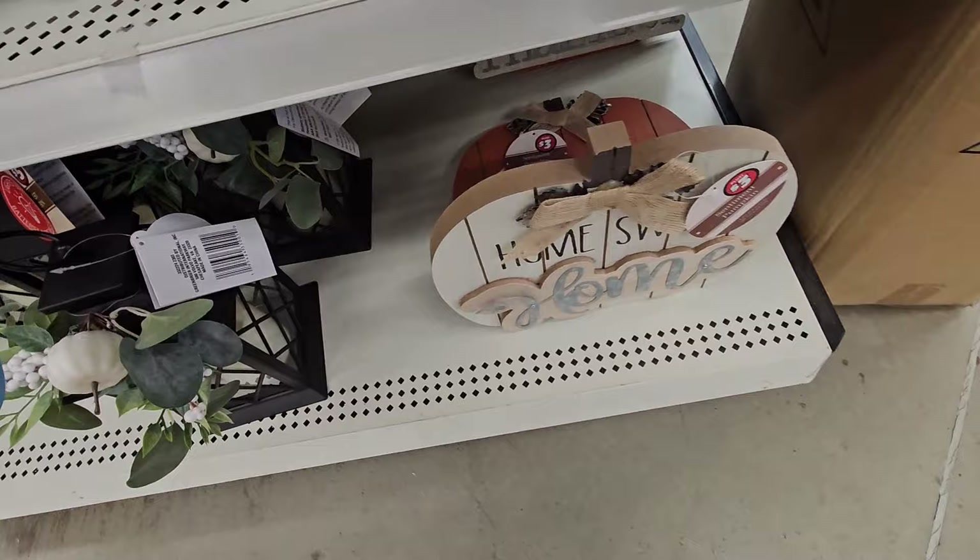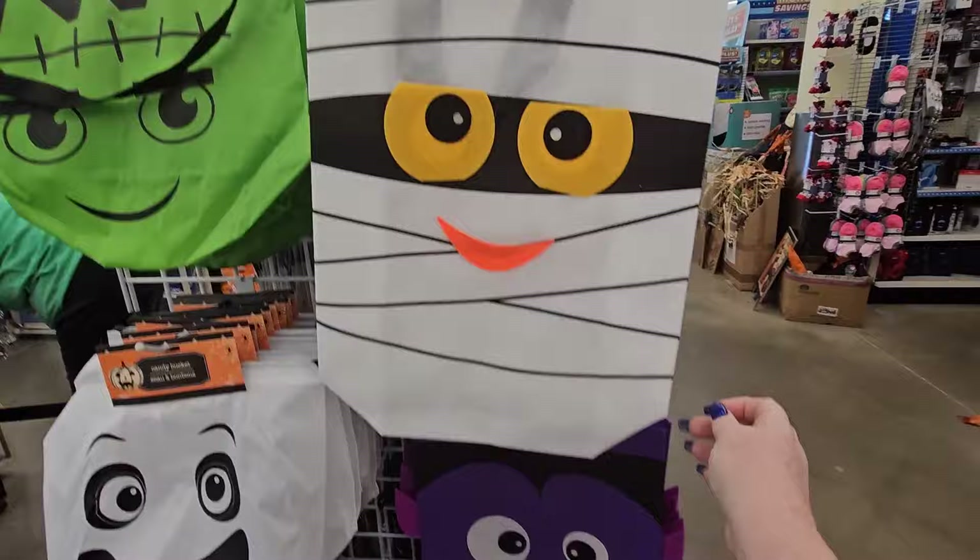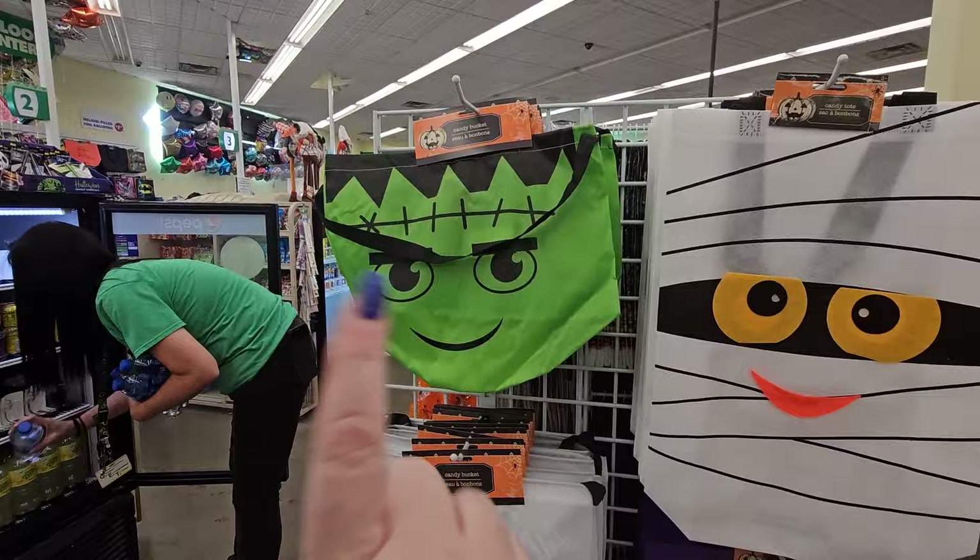Here's the trick-or-treating bags — the candy baskets or candy buckets. I like the one that looks like a mummy. But they have the jack-o'-lantern, the vampire, the ghost, Frankenstein, the kitty cat, and the mummy. They're all really cute.